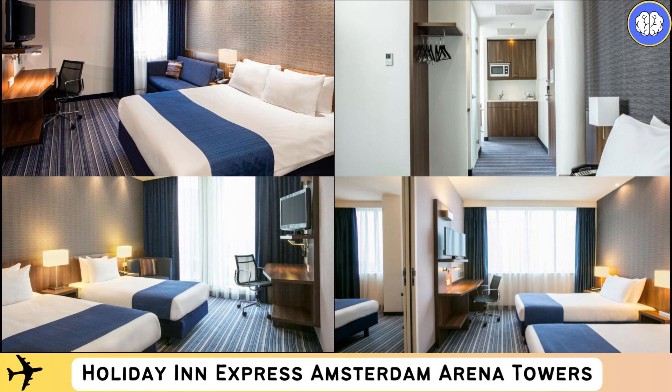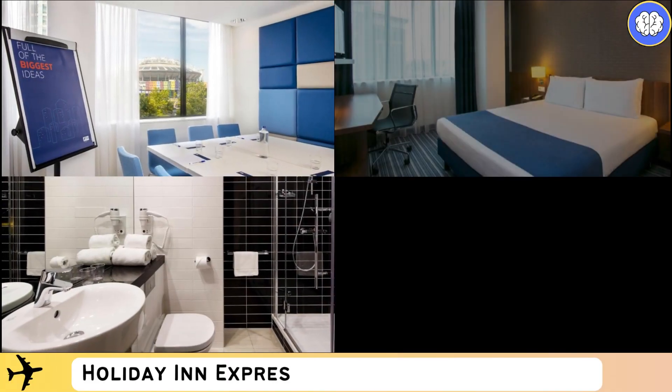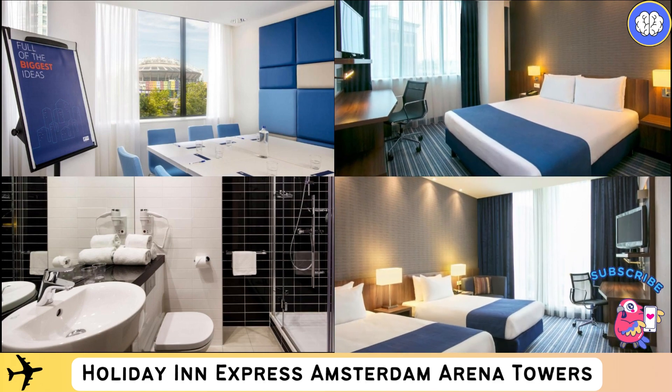These facilities include meeting and event spaces, the hotel's open lobby restaurant which offers an all-day dining experience with a varied menu with high quality ingredients, and a to-go café with Starbucks products.